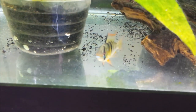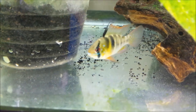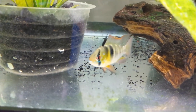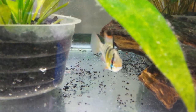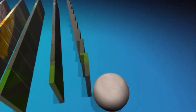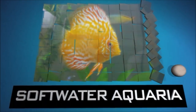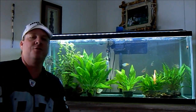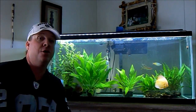Micro geophagus ramirezi — check her out. Stay with me guys, I've got some good stuff for you. What's up, Scuba Steve? I'm back today and I'm gonna touch on the German Blue Ram, also known as the micro geophagus ramirezi. Even if you don't own them, this cichlid causes a lot of people a lot of questions and a lot of heartache, and I'm gonna tell you why.